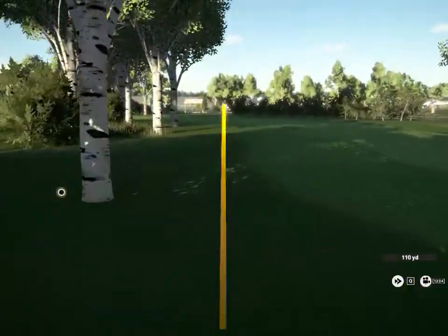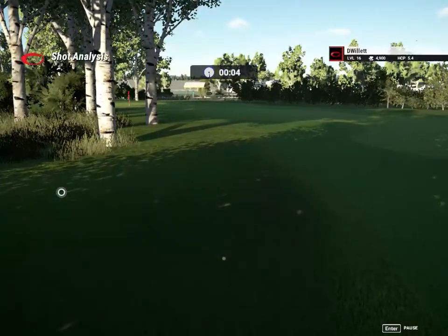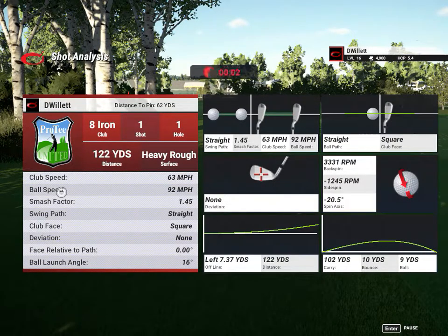Didn't hit that great — it's a pretty tight little fairway. This would be a good course for some kids playing.